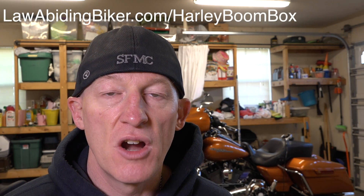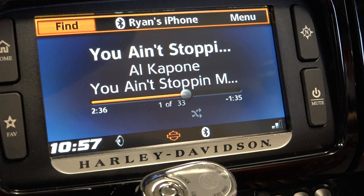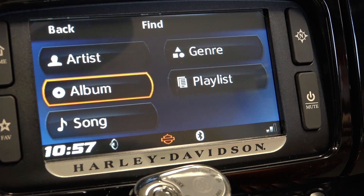Still the best-selling number one ranked Boombox tutorial videos over at LawAbidingBiker.com/HarleyBoombox. Everything you need to know about the Harley Boombox — all the hidden menus, all the functionalities, everything it can do — we got your back. Still helping bikers around the world. Three years and going, and Harley-Davidson is still trying to work the bugs out of the Boombox system with routine software updates.